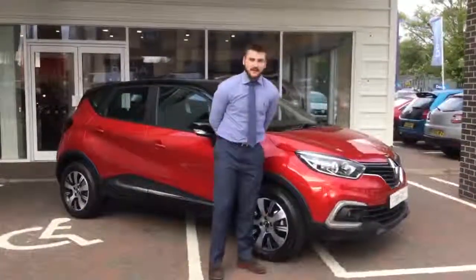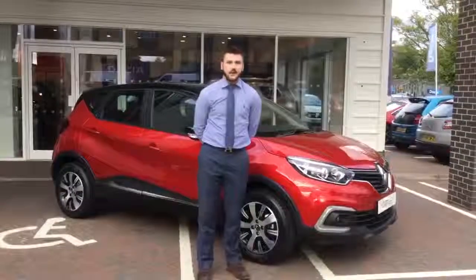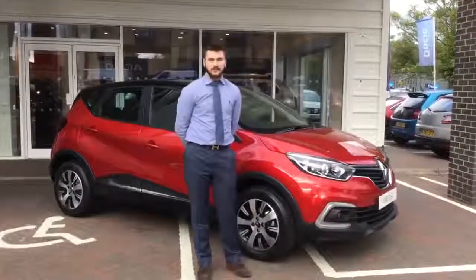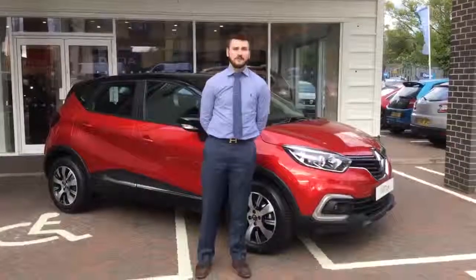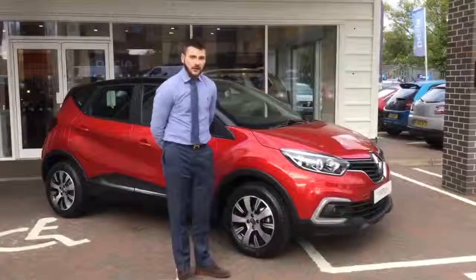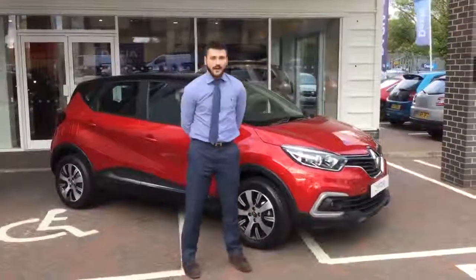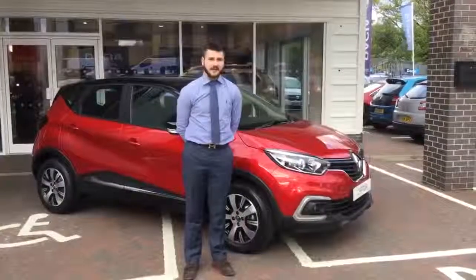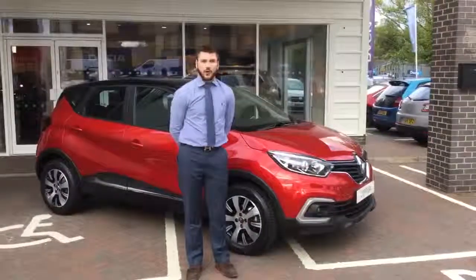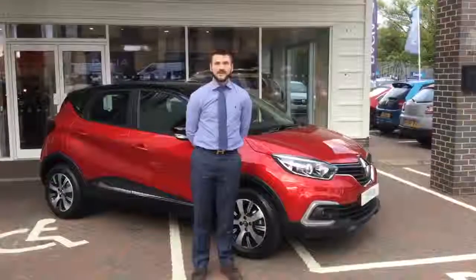You can get this Renault Captur Play for £12,795, that's with a huge saving of £3,240. We have these cars in loads of colours and they're all coming in two tone. They are available now, so come and see us at John Banks Renault and Dacia in Cambridge, or give us a call on 01223 370 700. See you soon.